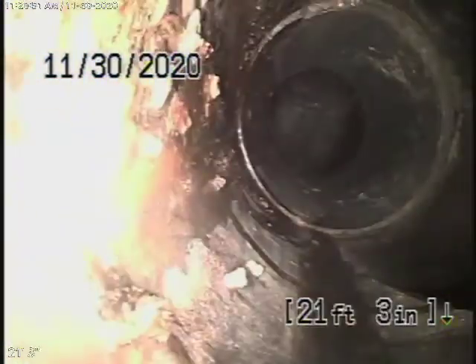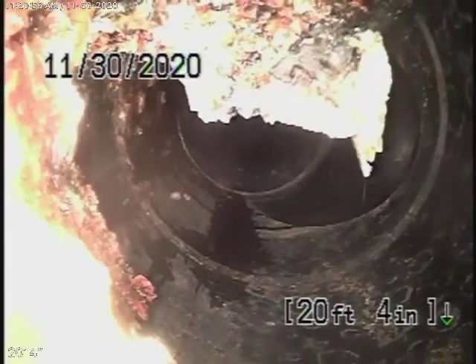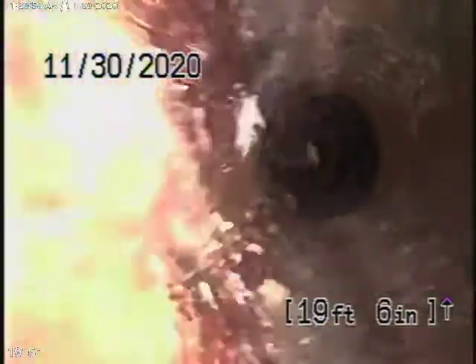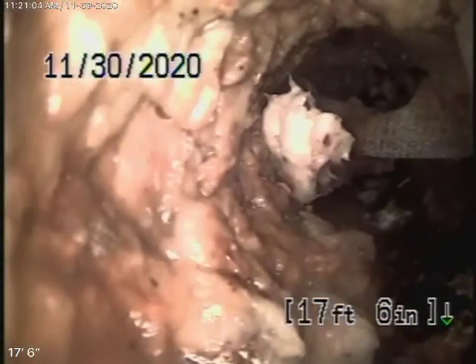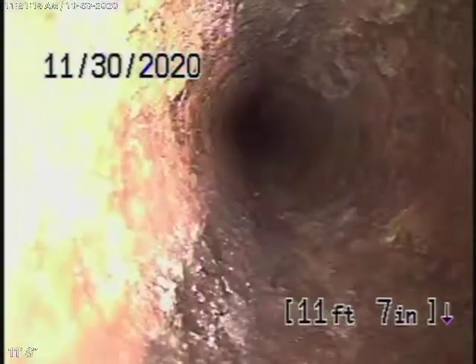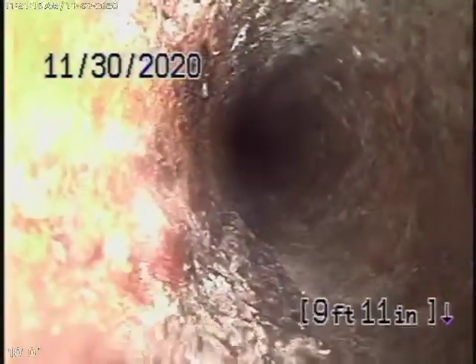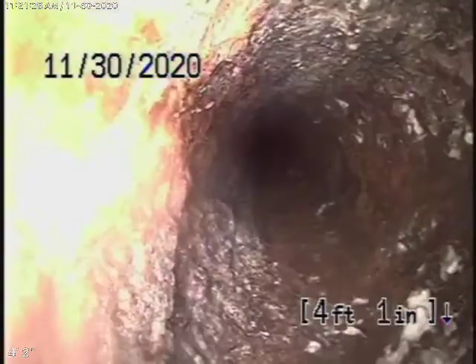Now it comes back to some ABS plastic, and this is the clean-out outside that we were talking about. Then it comes back to some very old cast-iron pipe. This is really old here and in very poor condition. This is running underneath the concrete slab — I was a little concerned about this. This for sure definitely should be replaced. It's very, very old, and there's really no way to clean it out if it blocks up. There's no clean-out from inside.